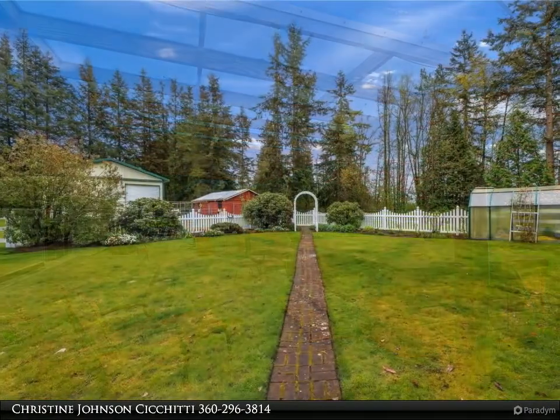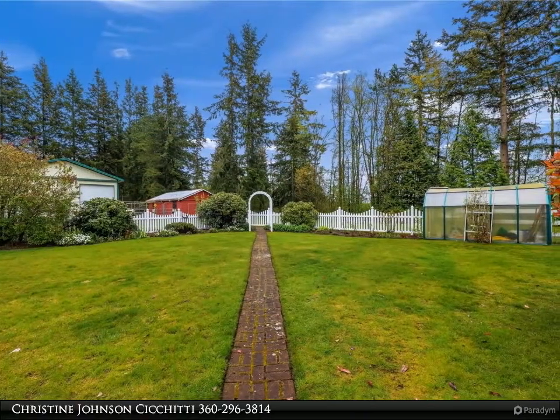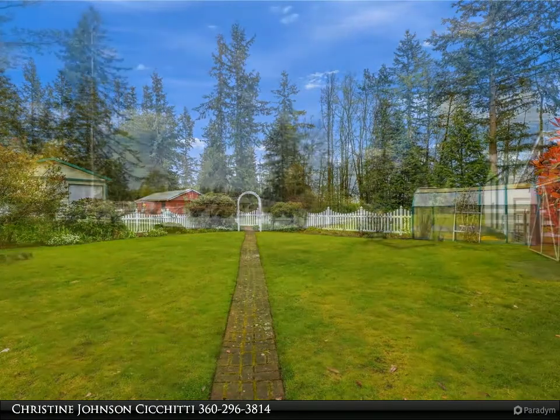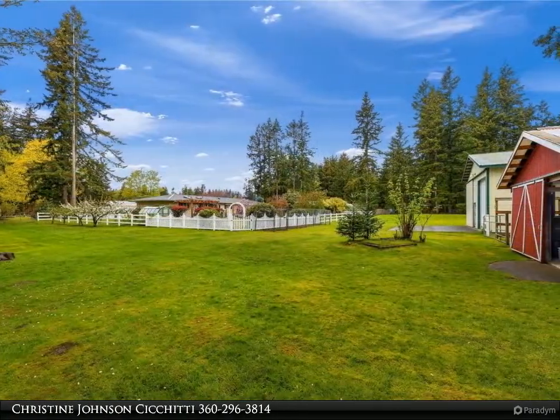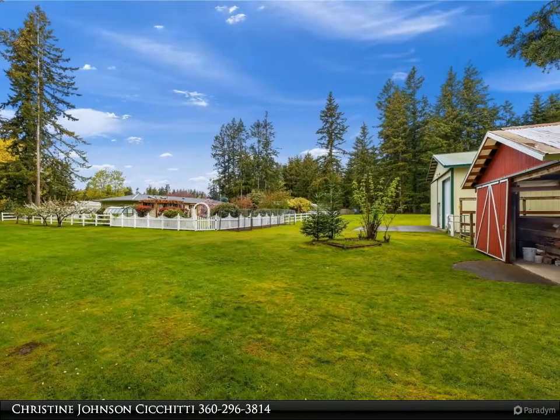Covered back patio with built-in barbecue area, wired for hot tub setup, with generator. Perfect for a hobby farm or gardener. Private well and so peaceful while in your backyard. For more information, review the details below.